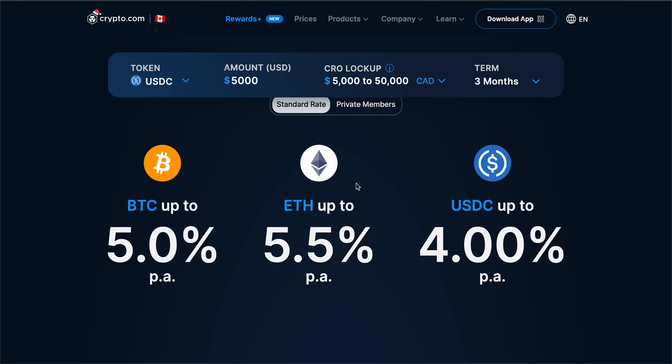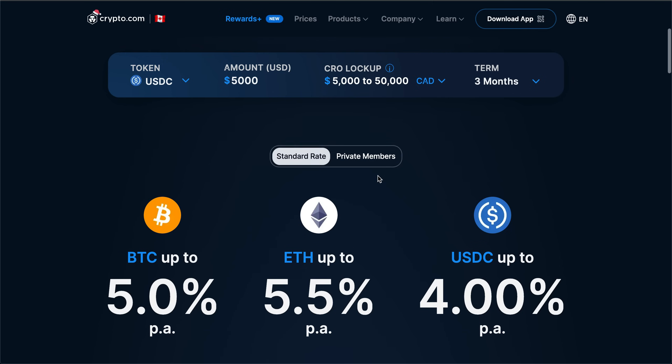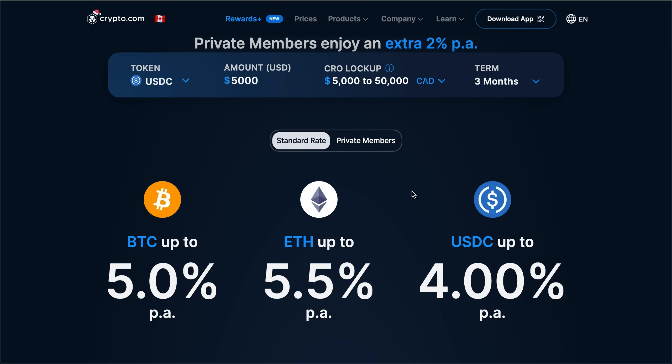It is worth mentioning that if you are staking with any centralized exchange there is risk involved, so do your own research. What I'm going to do today is run you through exactly what crypto earn is, how it helps you earn additional yield, and how to actually make the most of this yield, because it is broken down into three different tiers.